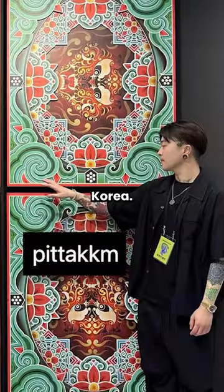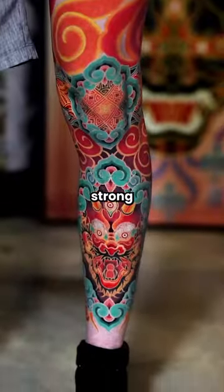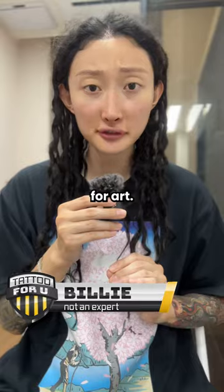This is Pita KKM of Seoul, South Korea, and he's got my favorite colorwork tattoos in the country. What I particularly like about his work is his strong connection to traditional Asian art. Despite its illegality, tattooing has always been a goal of Pita's, who's had an undying passion for art.